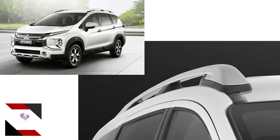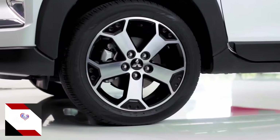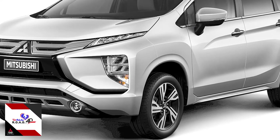The Xpander Cross also has roof rails and sports 17-inch two-tone alloy wheels, while the GLS sports 16-inch two-tone rims.